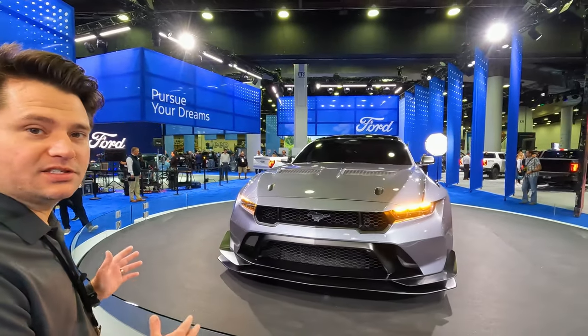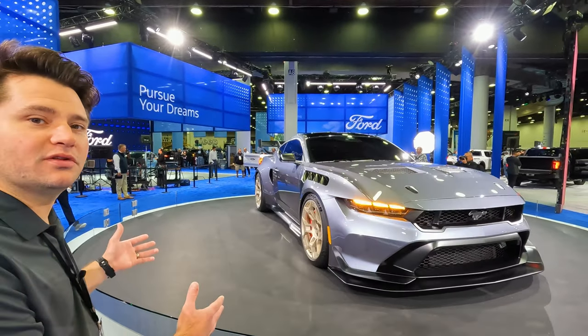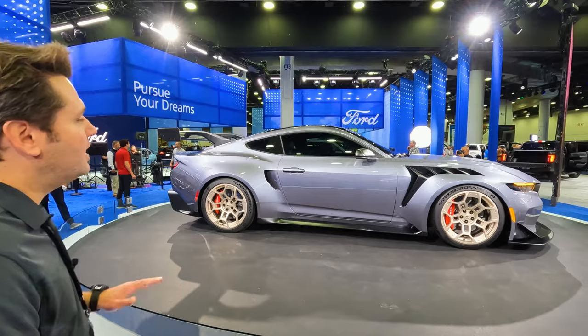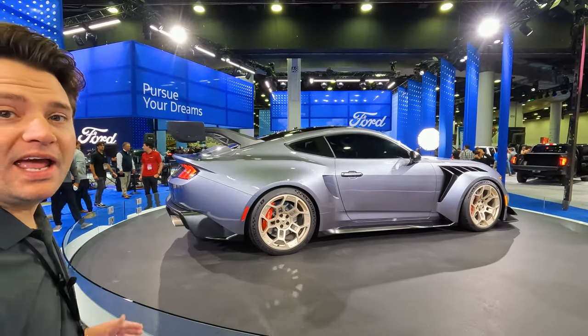Looking at it, this is obviously a very high horsepower car with lots of aero on it. It's built for the track — this is going to be reminiscent of the Mustangs you're going to see at Daytona or Le Mans. They're claiming over 800 horsepower for this car.